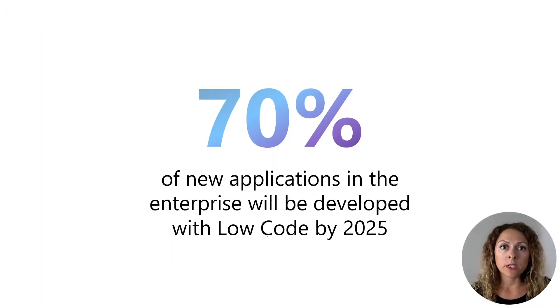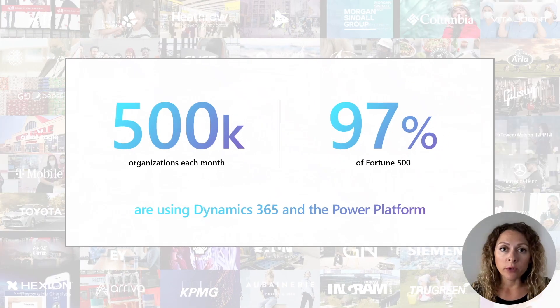According to Gartner, 70% of the applications in enterprise organizations will be created using low code by 2025. The proof of our progress and momentum comes from our customers — companies are choosing Microsoft for business applications, and today we have 500,000 organizations each month using Dynamics 365 and Power Platform, and 97% of them are Fortune 500 companies.